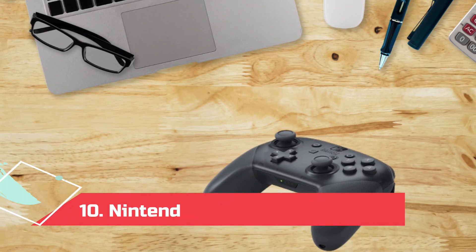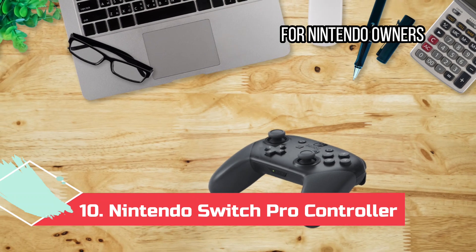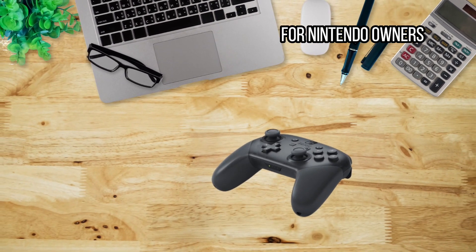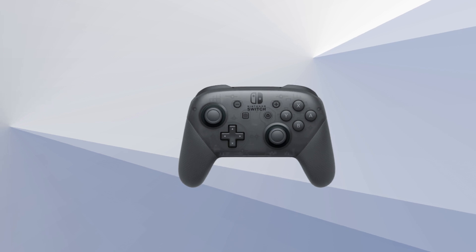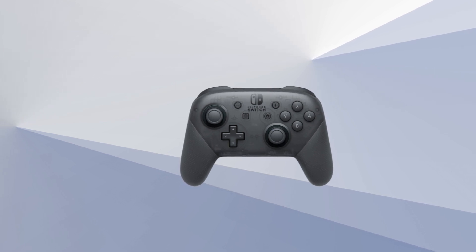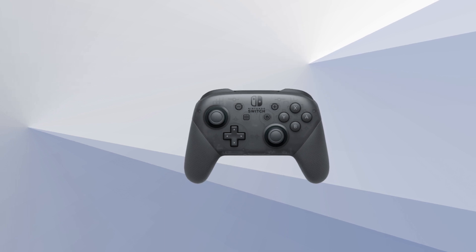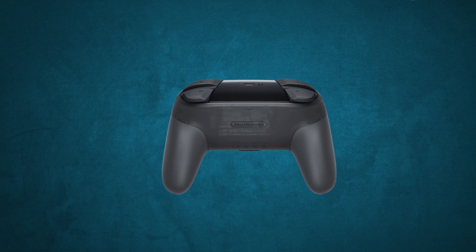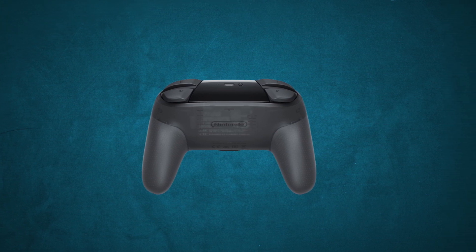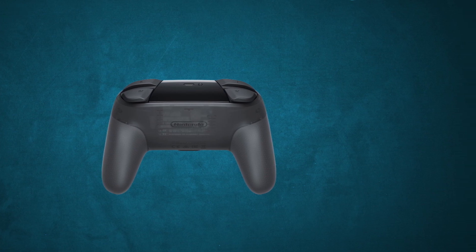At number 10: Nintendo Switch Pro Controller, for Nintendo owners. You can use a Nintendo Switch Pro controller with Android, but sadly there's no official iOS support. To connect to an Android device, simply hold down the Sync button on the top of the Nintendo Switch Pro Controller until it starts flashing. Turn on Bluetooth on your phone and go to Settings, Connected Devices, and choose Pair New Device, then select the Pro Controller. Just like the PS and Xbox controllers, it won't work perfectly with every game.